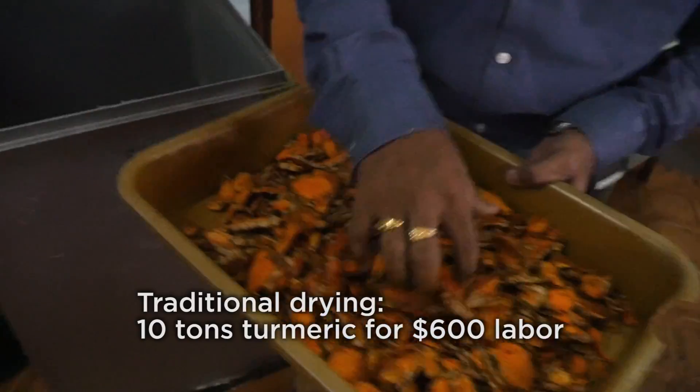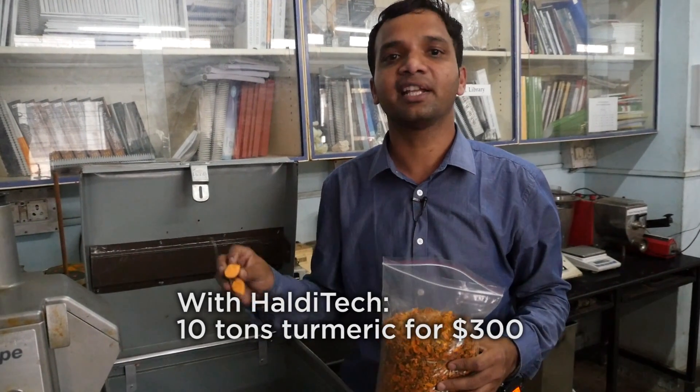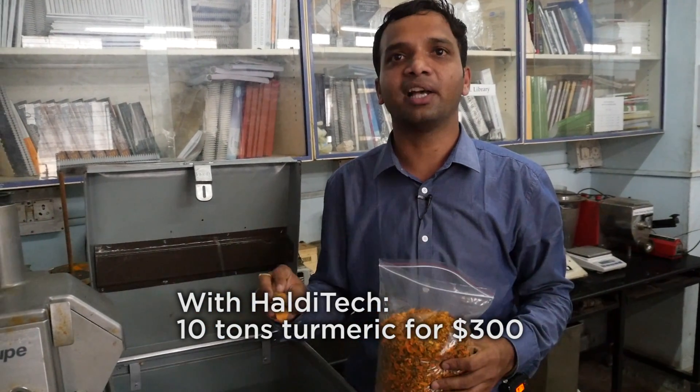In the traditional process, for 10 tons of fresh turmeric, they need $600. Whereas in Haldi Tech, it requires only $300 for 10 tons of fresh turmeric.